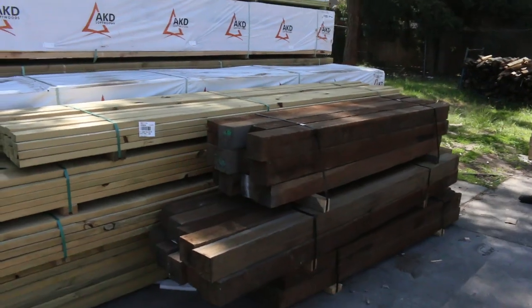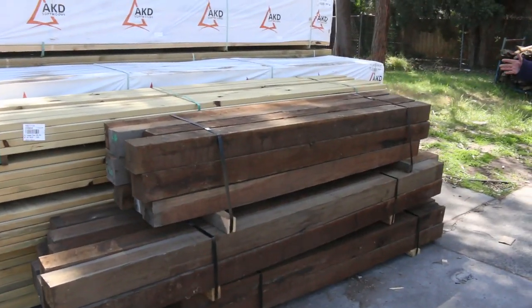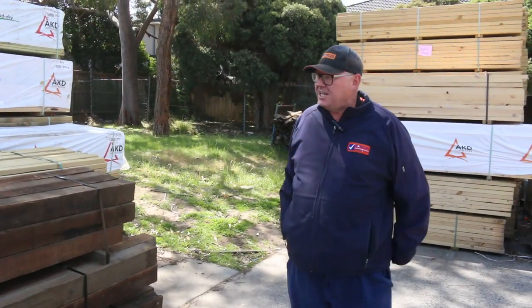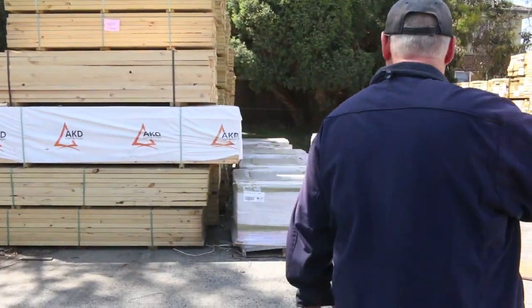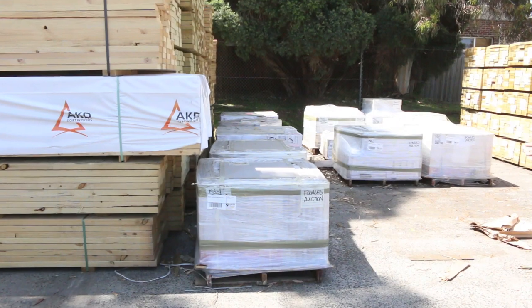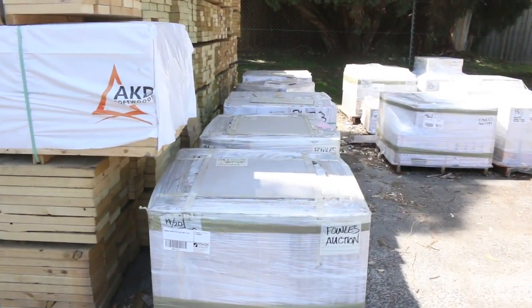Got some nice spotted gum posts on the end here — they'll be lots 60A, B and C, so check those out in your catalogue. Nice spotted gum posts. More treated pine posts over here. Got a whole heap of tiles there as well to choose from.